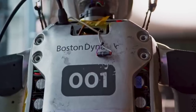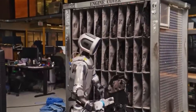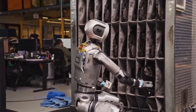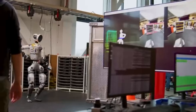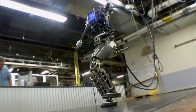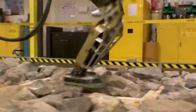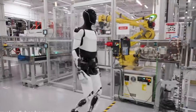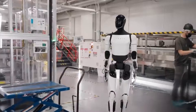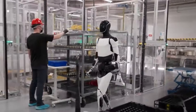Factory trials will assess cycle times, error rates, and coordination with existing automation systems. Boston Dynamics has tested Atlas in controlled environments that simulate factory conditions. The robot navigated cluttered spaces, adjusted grip pressure based on object weight, and recovered from balance disturbances caused by external forces. These tests inform the safety protocols and operational limits that will govern Atlas in live production settings.